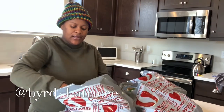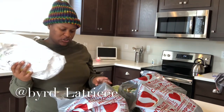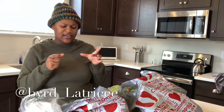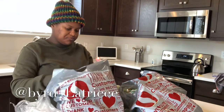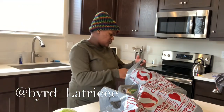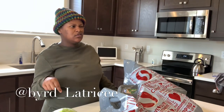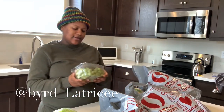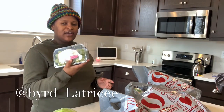We got some catfish — these are the big ones too. They're supposed to be the little fillets but I think they're like the whole piece, so the kids don't have to cut those. We're having catfish, cabbage, and macaroni and cheese. I don't know what else — I think maybe cornbread.